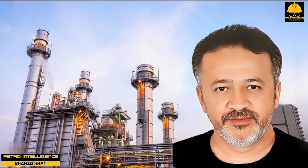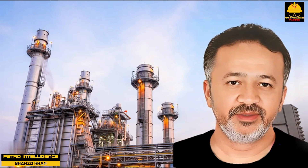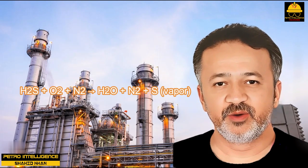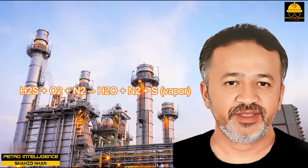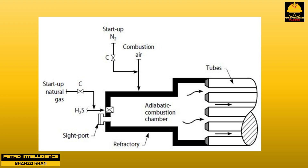Adiabatic combustion. In 1980, there was a strike at the Amoco Oil Refinery in Texas City. An engineer was assigned during this emergency to work as the chief operator on the sulfur plant. He was the engineer who had designed the sulfur plant of that refinery; therefore, the refinery manager thought that he would be the logical person for the chief operator's job. A sulfur plant converts H2S to elemental sulfur through the partial oxidation of H2S: H2S plus O2 plus N2 yields H2O plus N2 plus sulfur vapor. This reaction takes place in an adiabatic combustion chamber, shown in picture.